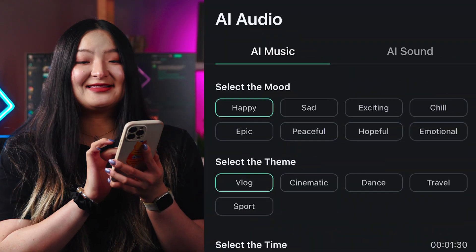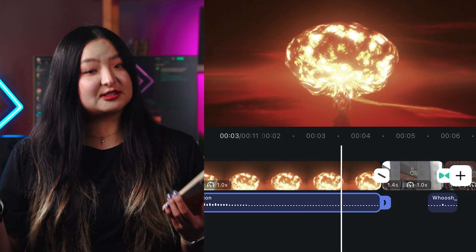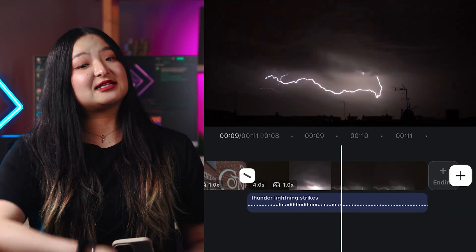Swipe right now and let's create some sound effects. Specify your desired vibe, whether it's an impactful boom of an explosion, a subtle whoosh, or the rumble of thunder. Get as specific as you can. No need to dive into endless sound libraries. Describe it, hit the button, and a 10-second clip is yours.